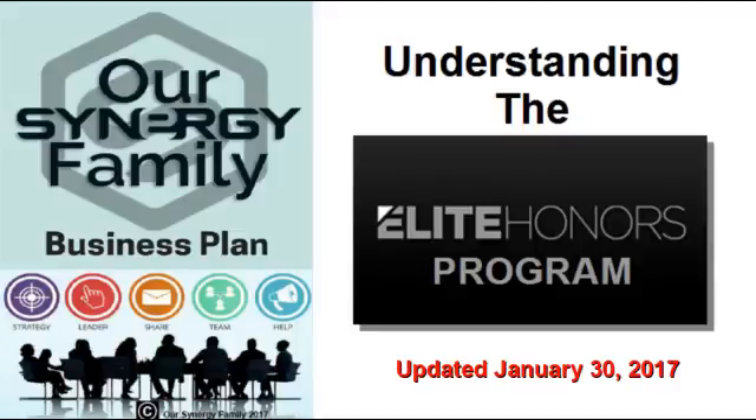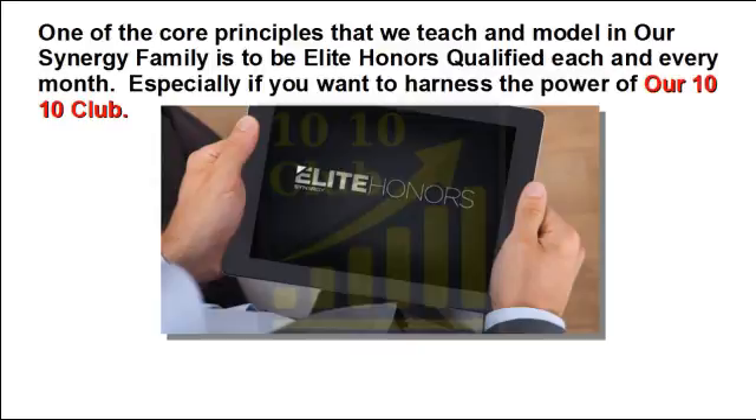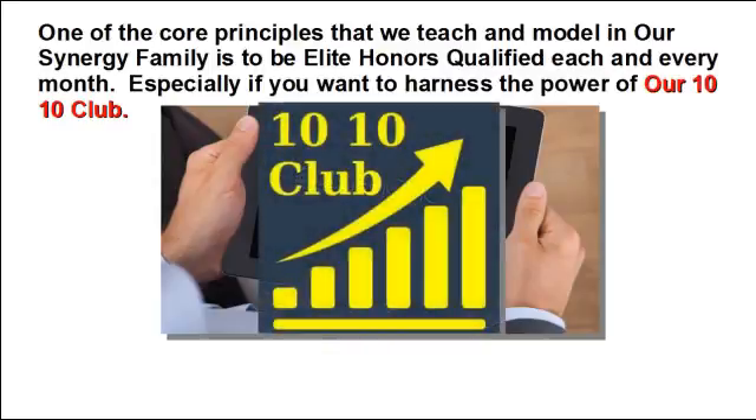The purpose of this video is to help you understand Synergy Worldwide's Elite Honors Program. It is the building block to your Synergy business. This information has been updated on January 30th of 2017, as Synergy Worldwide has made the Elite Honors Program even easier to achieve. One of the core principles that we teach and model in our Synergy family is to be Elite Honors qualified each and every month, especially if you want to harness the power of our 10-10 club.